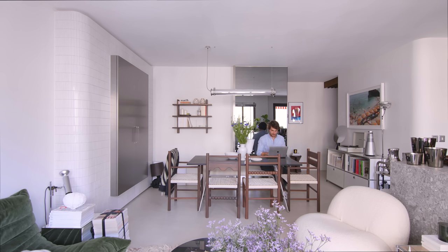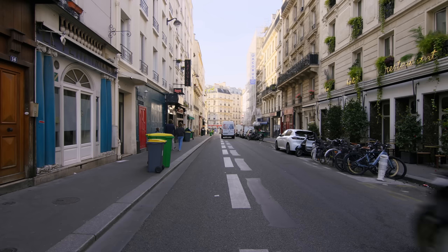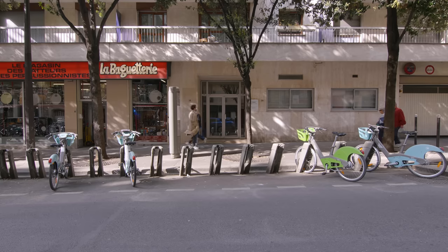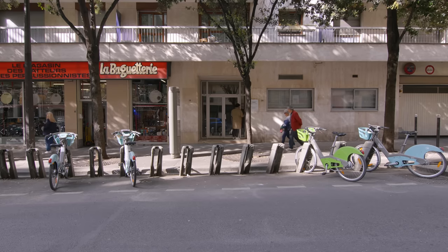I am Jean-Mélo Leclerc, founder of JMLC Studio, and I'm living here with my partner Victor. The building is built on the previous Bal Tabarin site, which was a famous cabaret in Paris.